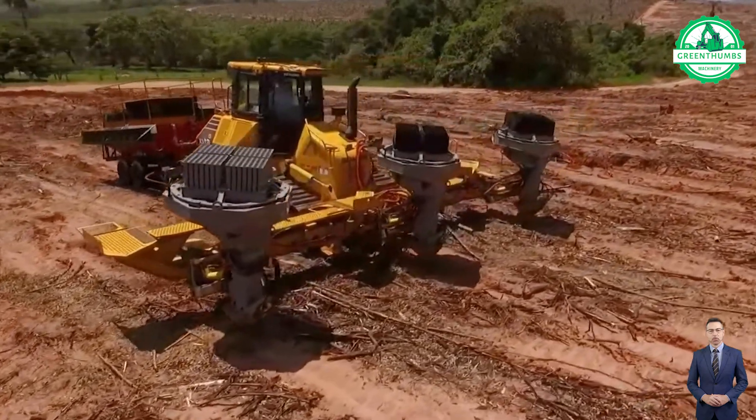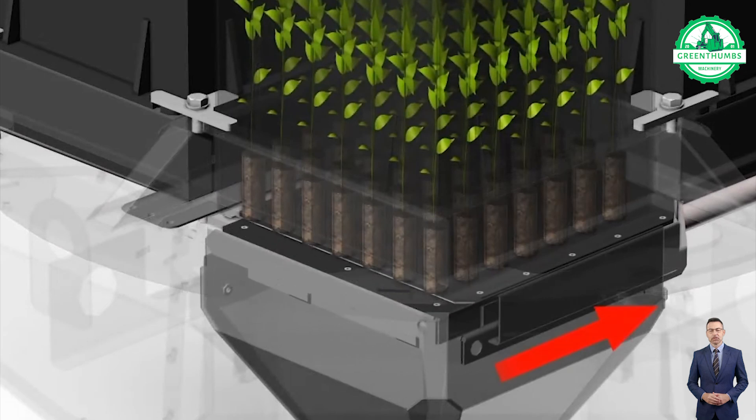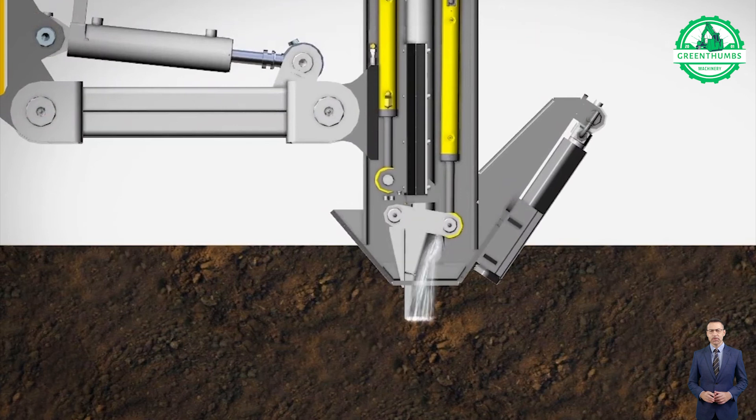The Komatsu D61-EM planter, a revolutionary machine, is transforming the landscape of reforestation and environmental restoration projects, diverging from traditional practices.